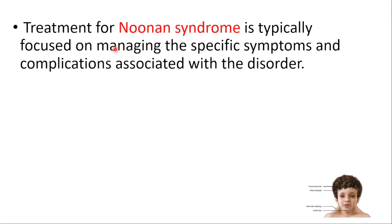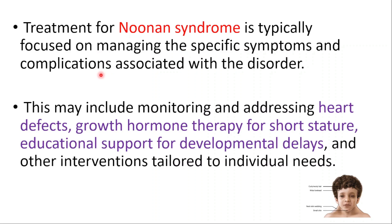Treatment is typically focused on managing the specific symptoms and complications associated with this disorder. This may include monitoring and addressing heart defects, growth hormone therapy for short stature, educational support for developmental delays, and other interventions tailored to the individual's needs.